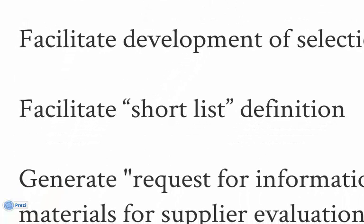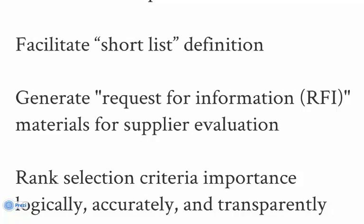ARC research data and a list of suppliers that ARC provides will aid in your definition of a shortlist for use in the RFI process. At the press of a button, STAR will generate your vendor questionnaires — the RFI deliverable.